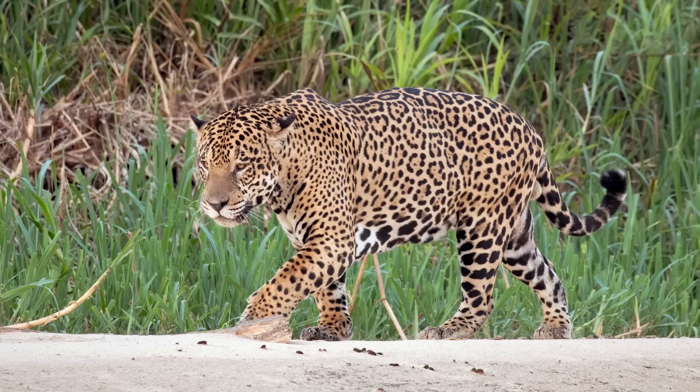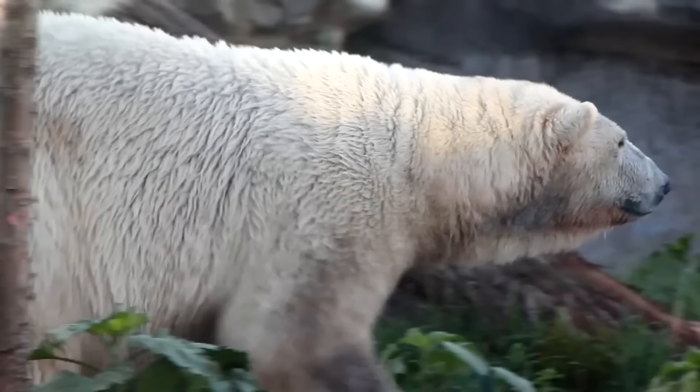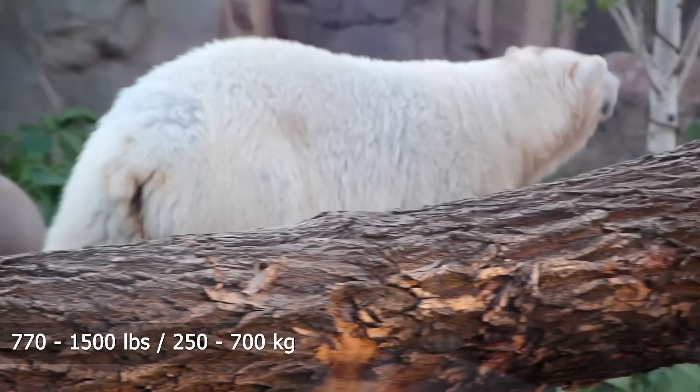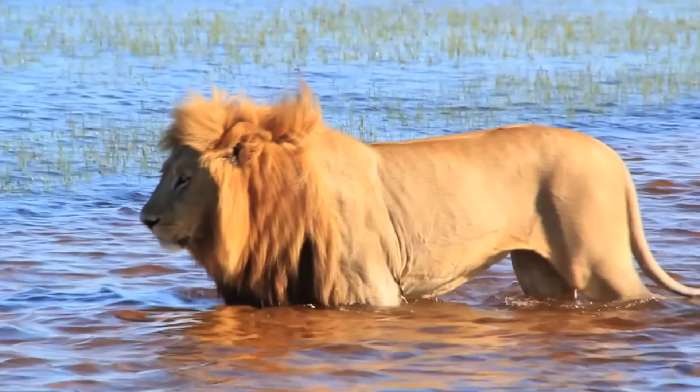North America's predators include gray wolf, red wolf, mountain lion, bobcat, and lynx, weighing between 40 and 200 pounds. Jaguars, weighing between 120 and 220 pounds, are also native to southwest North America. The largest predator on the North American continent is the polar bear, at 770 to 1,500 pounds.